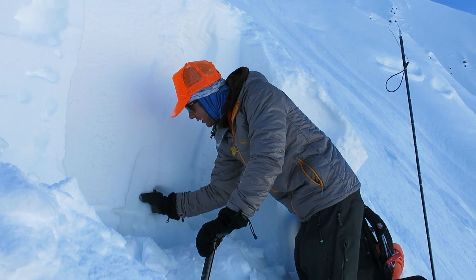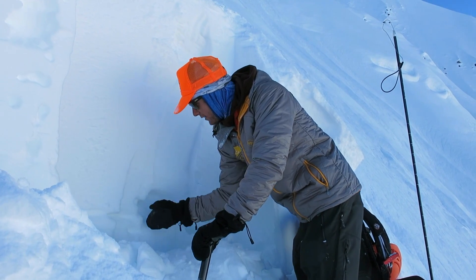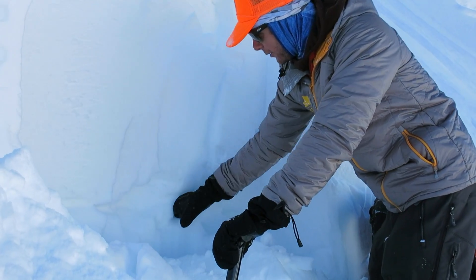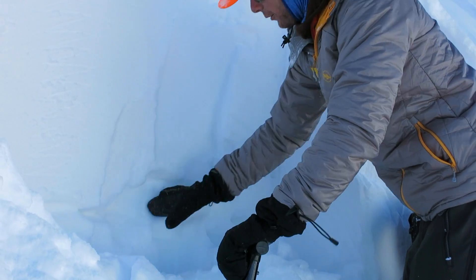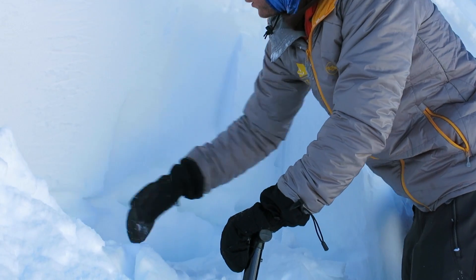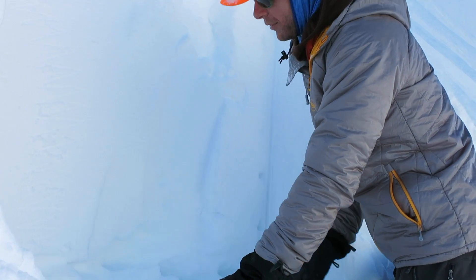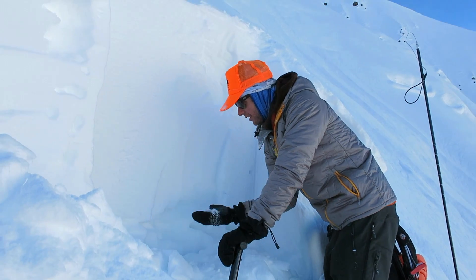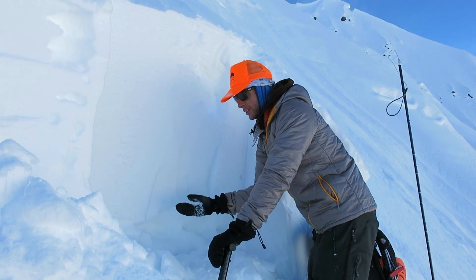Here's our weak layer — these sugary facets — it's real junky. And here it's gained a little strength because it's been under the weight of three or four feet of snow now. It's four-finger hardness, compared to up here where the slab is one-finger, so it's still a really stark change in density and grain type. You can see it pretty clearly when you dig a pit.